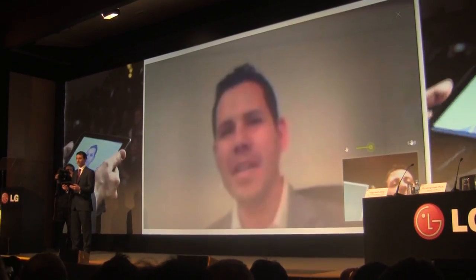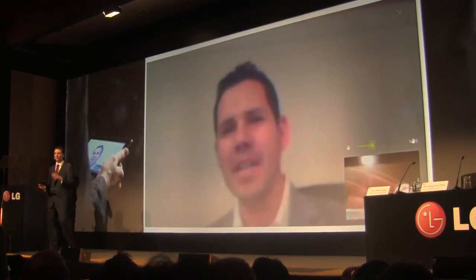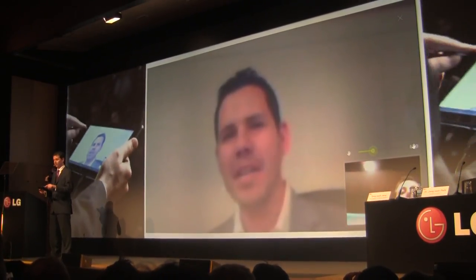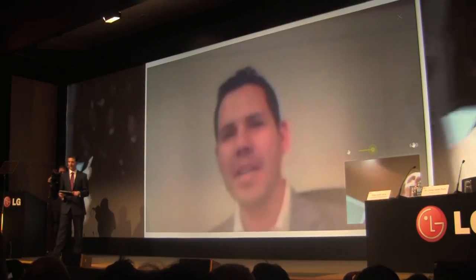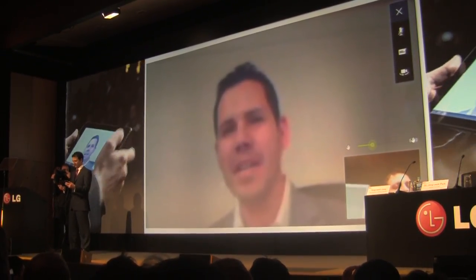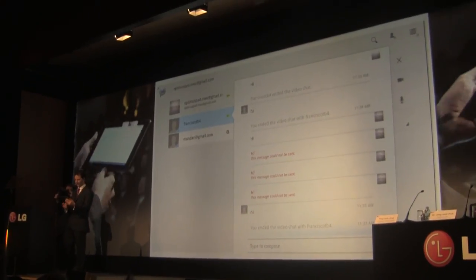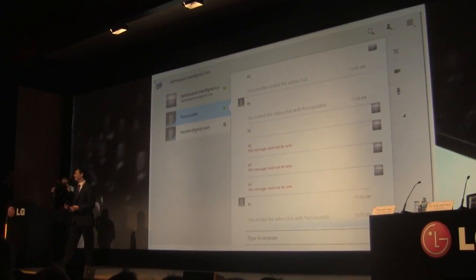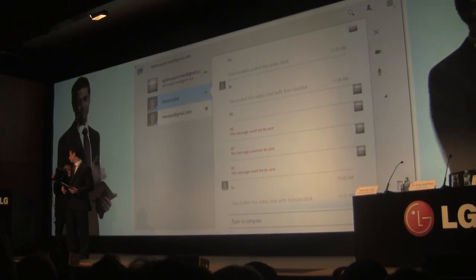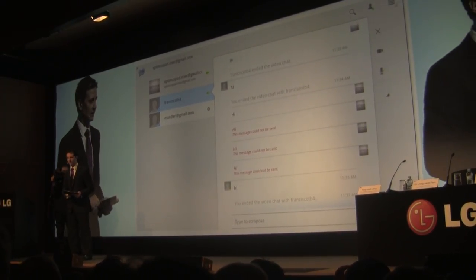We can acknowledge the connection wasn't perfect, but we can prove this is working — this is actually high-definition video conferencing with a 2 megapixel front-facing camera. Francisco, I'm going to cut you there — thank you for your nice words. With that, we want to summarize the presentation. I hope you enjoyed it. We're going to move to a Q&A session next.